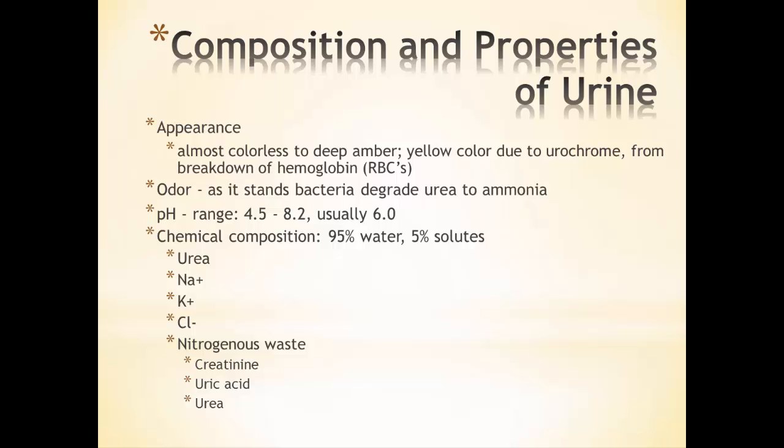That wide pH range is because we're using the kidneys to regulate the pH of our blood. When our blood pH gets too low, we'll secrete more hydrogen ions, and that will make the urine pH low. The chemical composition is mostly water, and then there are solutes including sodium, potassium, chlorine, and nitrogenous wastes like creatinine from muscle metabolism, uric acid from the breakdown of nucleic acids, and urea, which results from breaking down proteins into amino acids, removing the NH2 to form ammonia, which the liver then converts into urea.